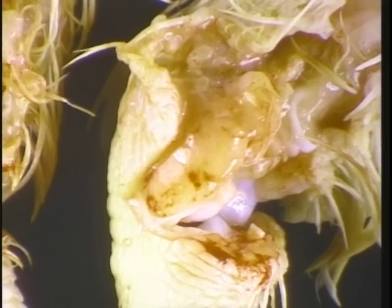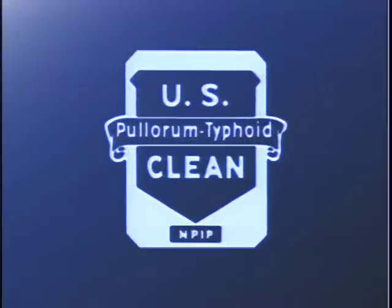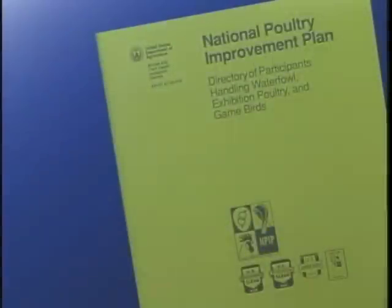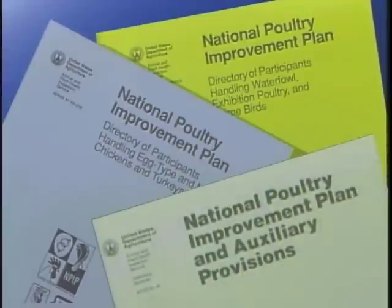Isolation of the pallorum typhoid organism determines a true positive reactor. To assist in locating sources of birds classified as U.S. pallorum typhoid clean, the U.S. Department of Agriculture publishes directories listing NPIP participants. Their use helps to assure that diseased fowl won't be purchased and in turn infect healthy flocks. USDA's Animal and Plant Health Inspection Service, APHIS, also provides important information about the National Poultry Improvement Plan — copies of these publications are available through APHIS or by contacting your state NPIP representatives.